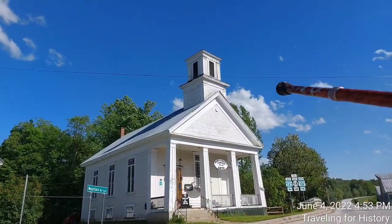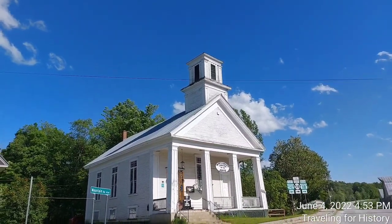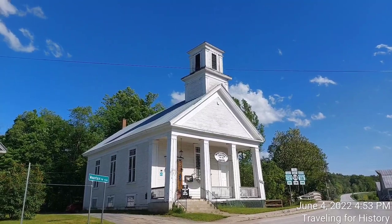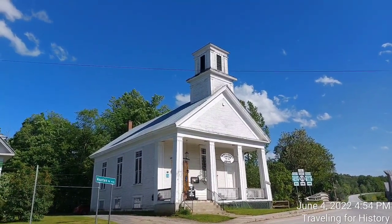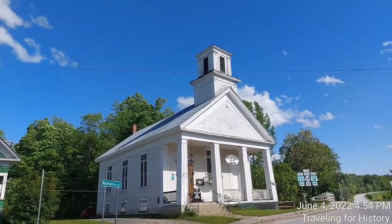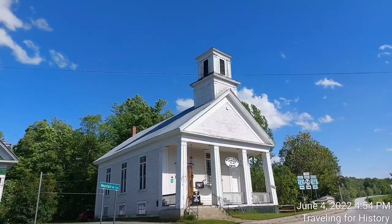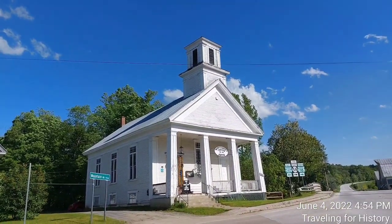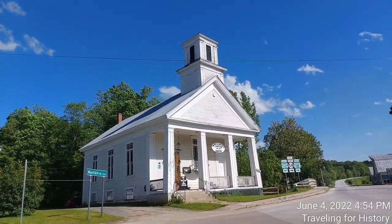You also want to note that there's no steeple up here. The reason for that is there was always a fear in rural communities especially that the steeple would blow off, so they either did not put one on when they built it, or they took it down out of that fear.